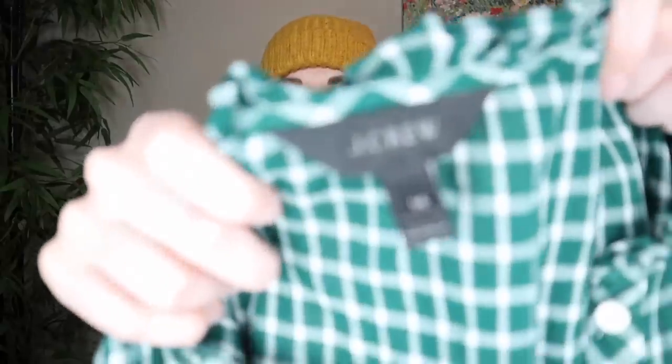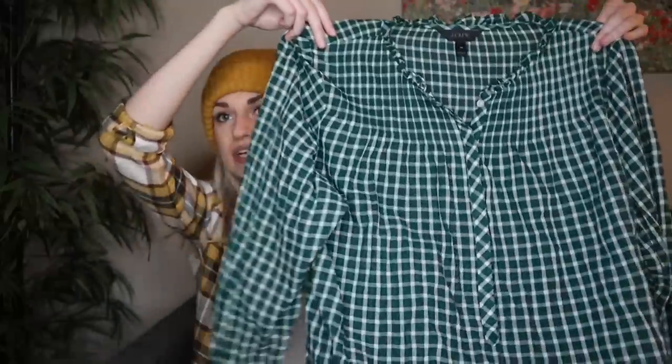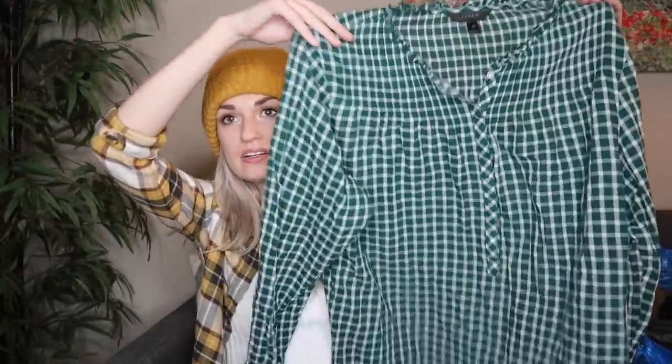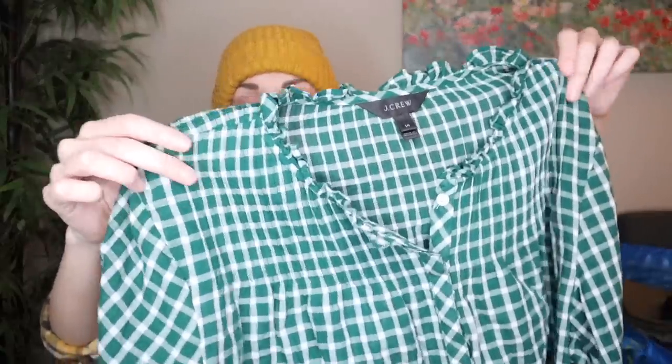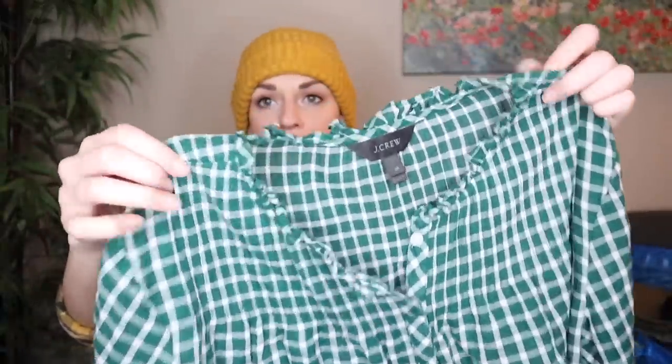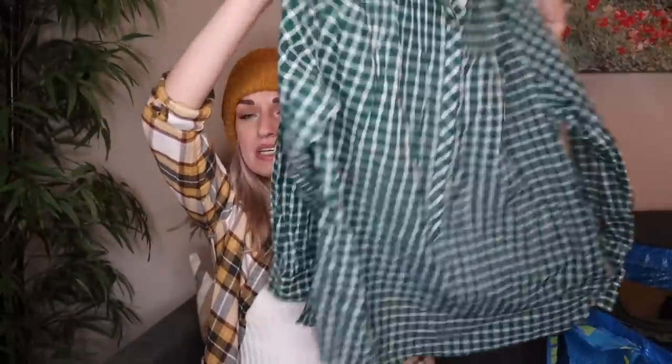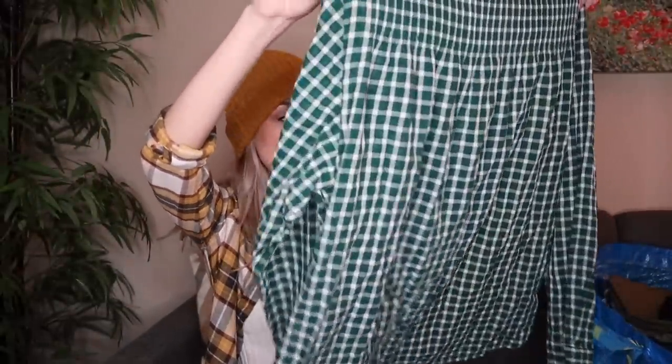Next, we have J.Crew in a size 14. It's a green gingham print, and I thought this just had a lot of nice details to it. It has kind of a pin-tucked design at the shoulders and then a ruffle around the neckline. With it being a size 14, I thought that was great. The inside tags are cut out, but I think it is 100% cotton.